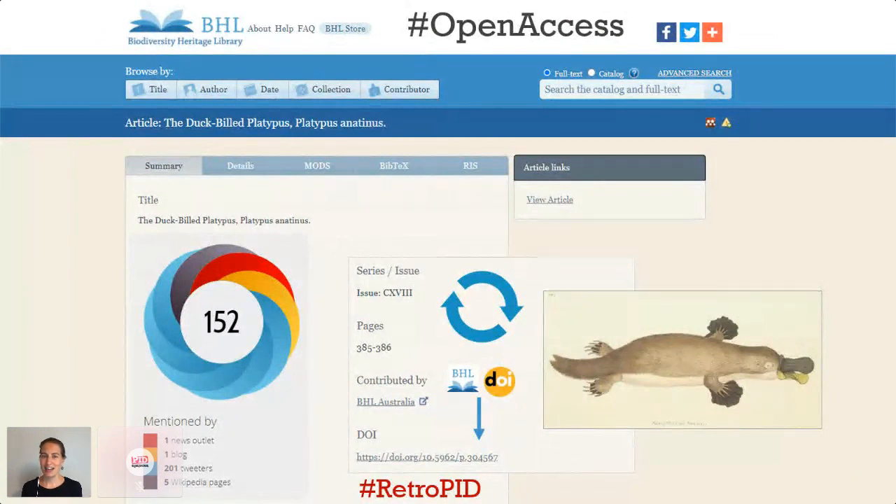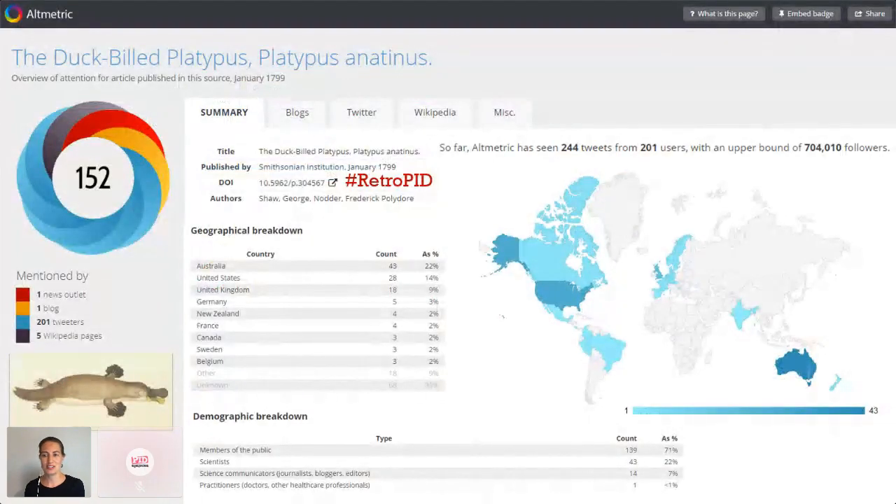This article has only had a DOI since October, but its altmetric wheel is already looking impressive. If you click through for more information, you'll see that its new DOI appears on five Wikipedia pages, a blog, and it's been tweeted or retweeted by 201 individual Twitter accounts with an upper bound of over 700,000 followers.